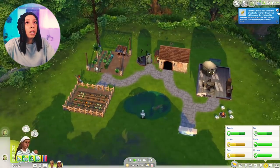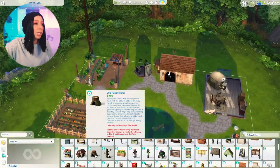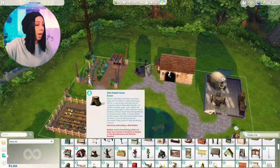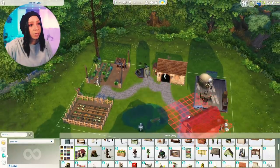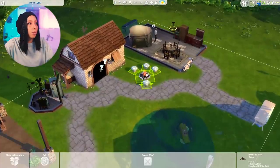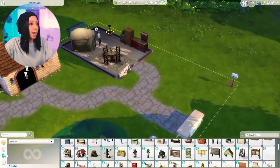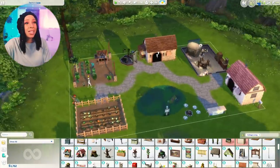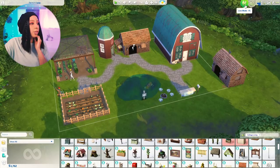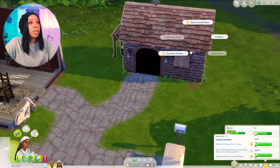That unlocks by befriending a wild rabbit — okay, that's fair. I'm gonna grab another animal shed. Oh my god, it takes up so much room. I'm gonna move the fire over here, and then maybe another barn over here — such an awkward layout. We might need to move into a bigger lot. I forgot to put a walkway. Let's purchase a llama since we don't have one. White or beige? Let's do white — boom, llama time!